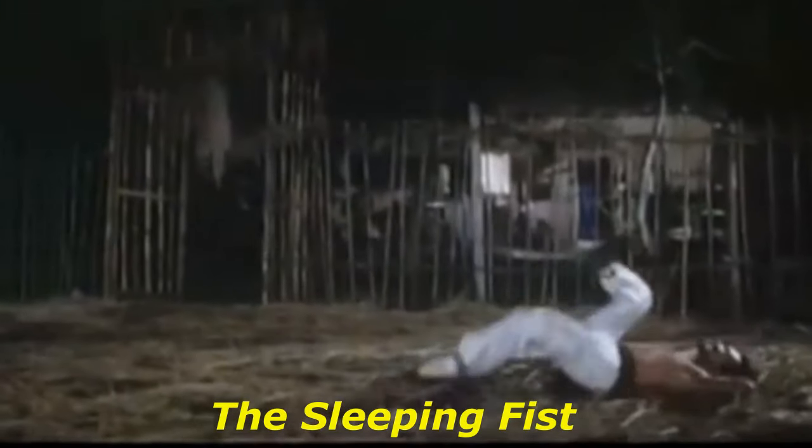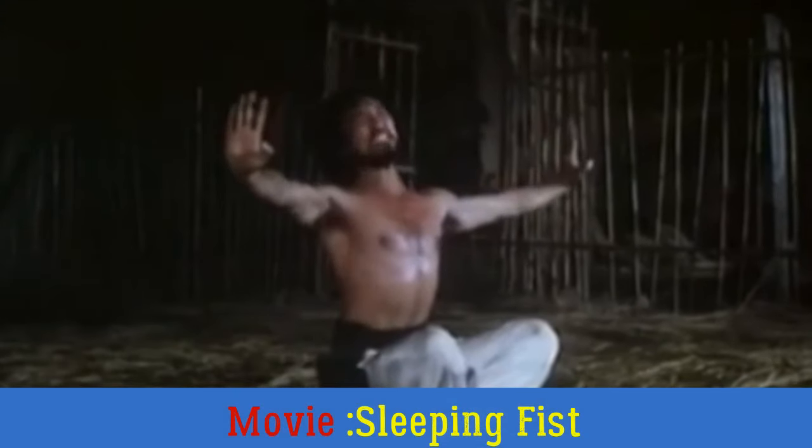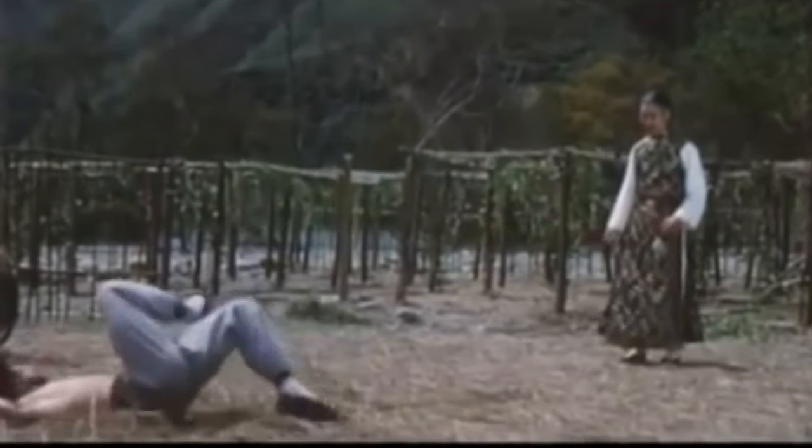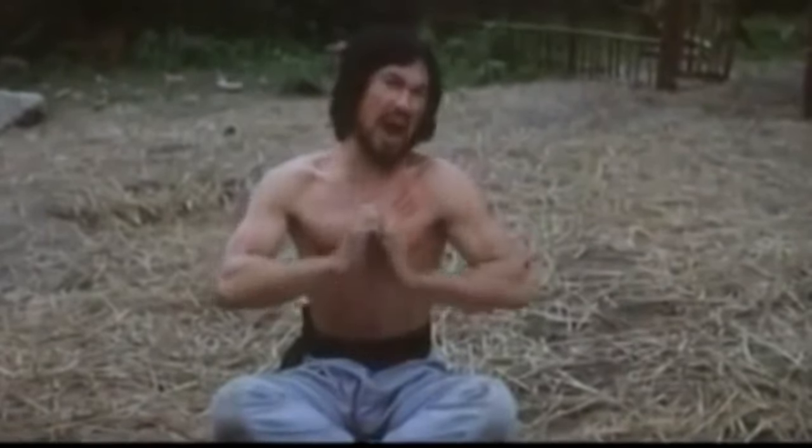In position number 5, Leon Ka Yan, a.k.a. Beardy, goes berserk in the movie Sleeping Fist, a.k.a. Roaring Kung Fu Fighter. No stranger to eccentric behavior, Beardy gives the bad guys and their leader, played by Eddie Ko, a taste of his roaring Kung Fu. His display of this Kung Fu style was so memorable, we just had to put it on our list.